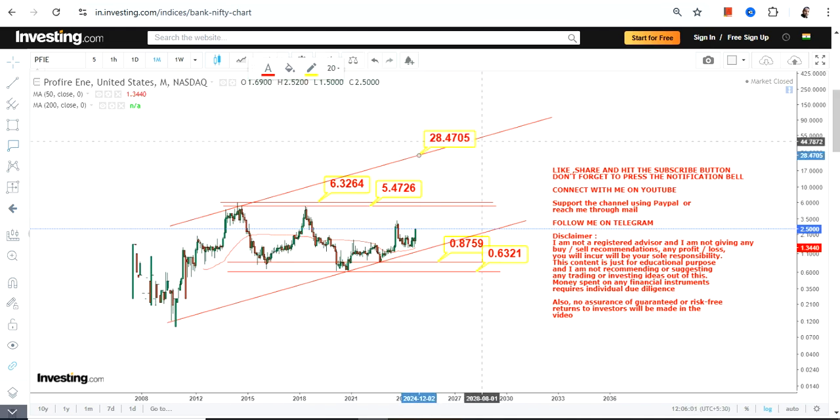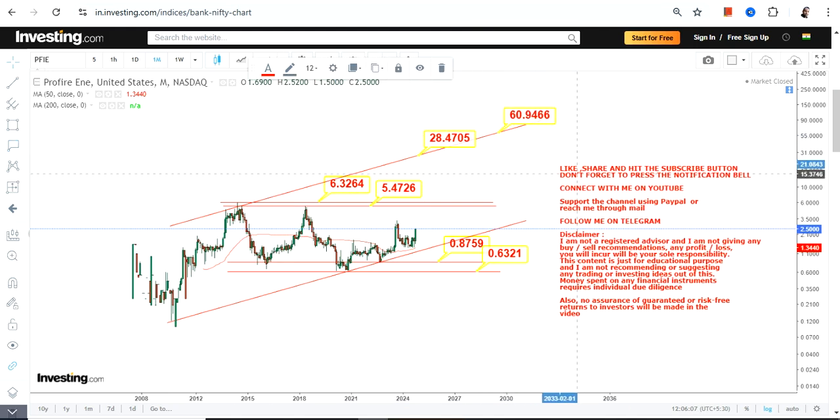That extension may push the stock somewhere in between 28 and 60 dollars moving forward. This is the next big swing I am talking about. That's the end of the video — thanks for watching.